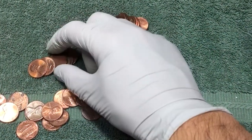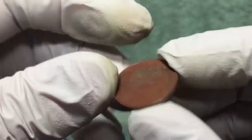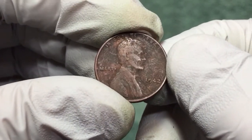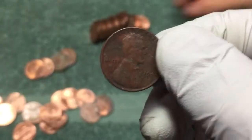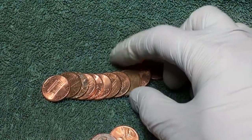We've got our second wheat penny. It's kind of red colored, like it was in the ground. 1942 — pretty dirty but we'll take it. That's number two.